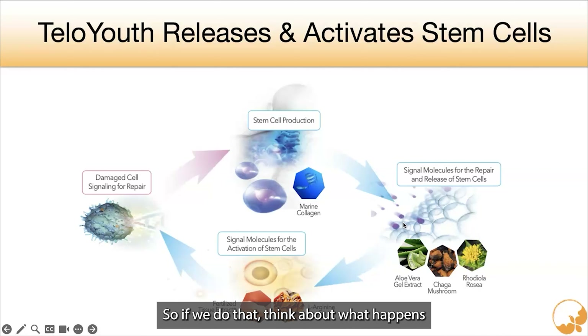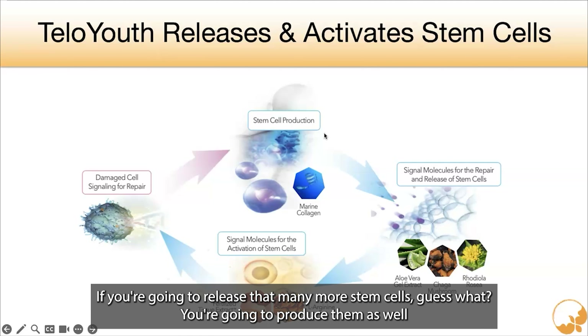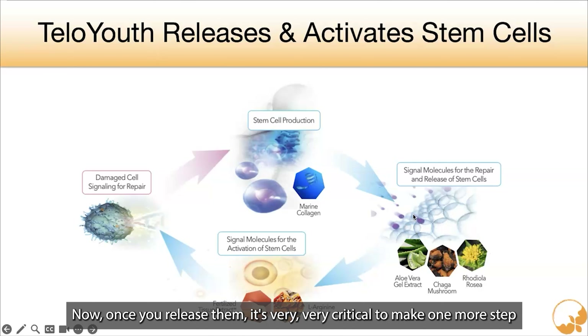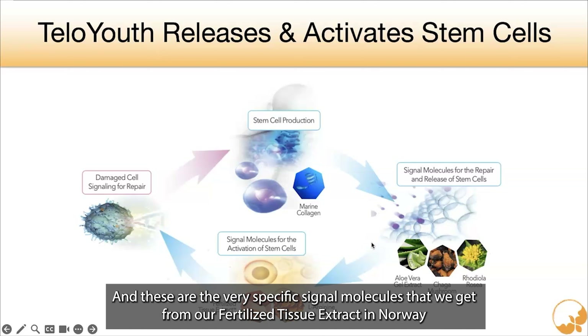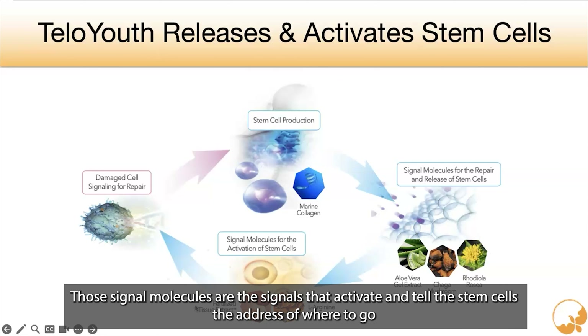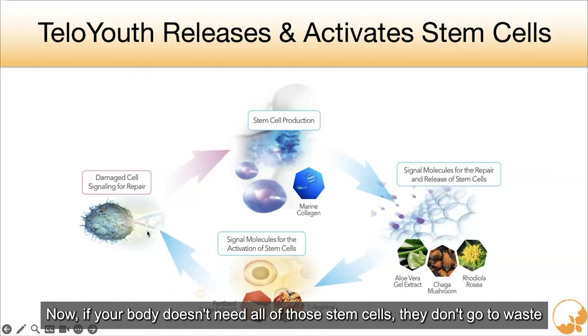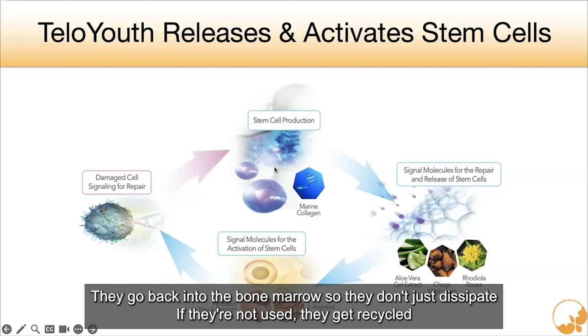If you release that many more stem cells, your stem cell pool starts making more stem cells because you're releasing more into the body. Once you release them, the very specific signal molecules we get from our fertilized tissue extract in Norway are the signals that activate and tell the stem cells the address of where to go. It completes the cycle and sends the stem cells to the area to repair. And if your body doesn't need all of those stem cells, they don't go to waste — they go back into the bone marrow and get recycled.